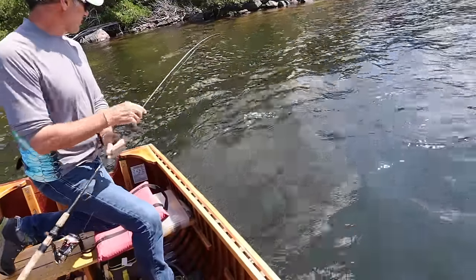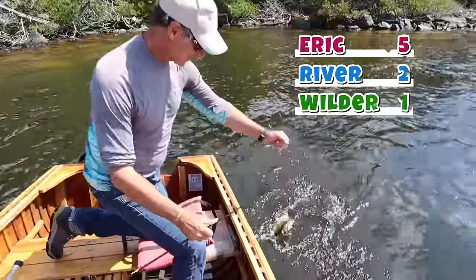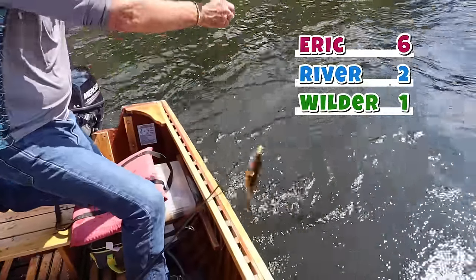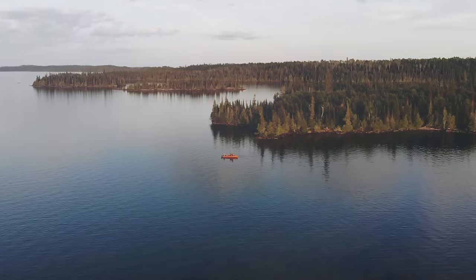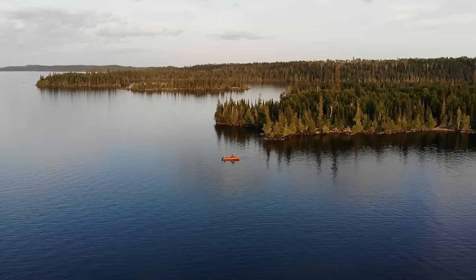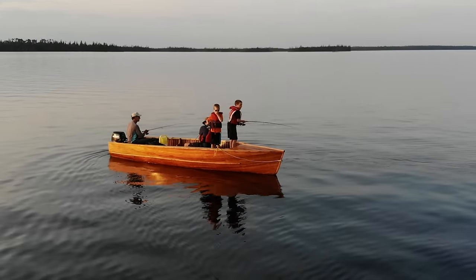Of course, everywhere we stopped, Eric caught more fish. That counts as number six. Eric caught a tiny little pike perch. Okay, maybe we're a little bit behind. But the walleyes are biting, so let's do this.